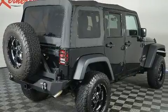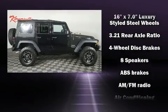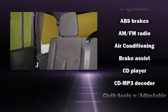All of the premium features expected of a Jeep are offered, including a tachometer, variably intermittent wipers, and a split folding rear seat.